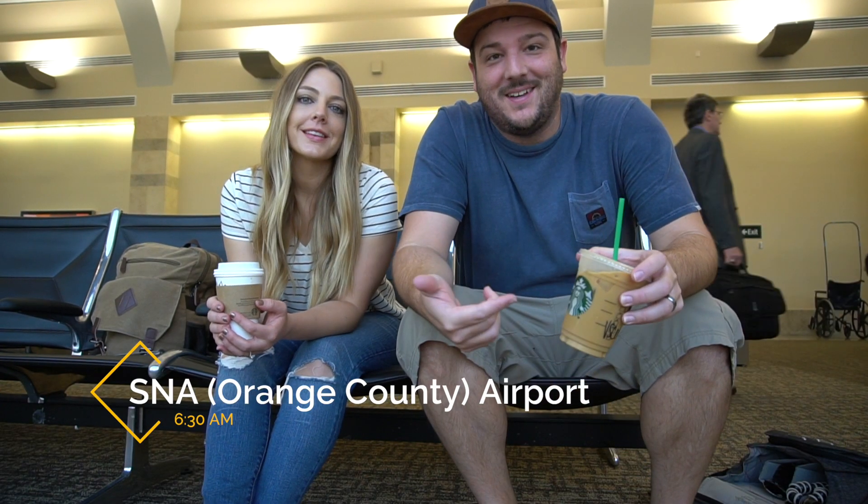We made it to the Orange County Airport, got our coffee, waiting for our flight. Today it is 6:30 in the morning.